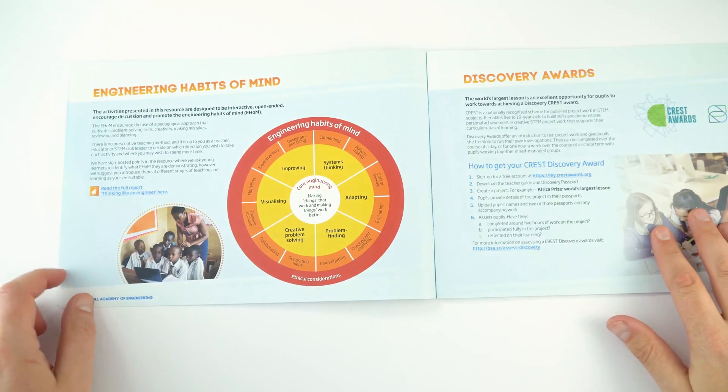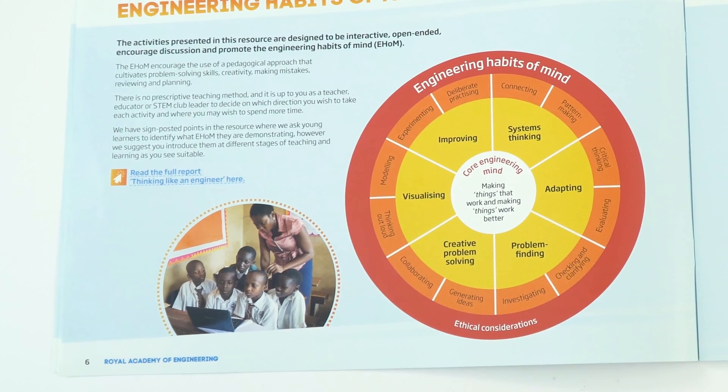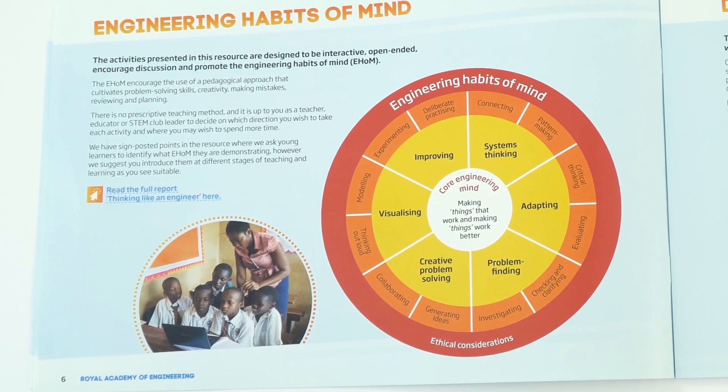This is trying to get students working in groups so they're actually overcoming the real-life problems that people face day to day. It references engineering habits of mind — trying to get students to problem solve, to work as a team, and to work in the way that real engineers work every day.